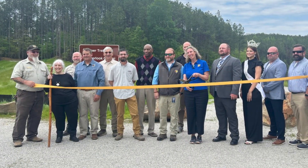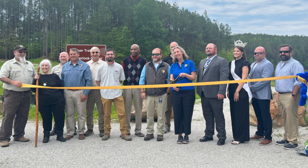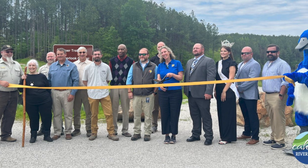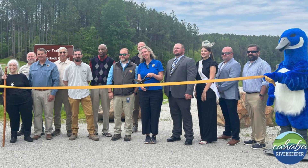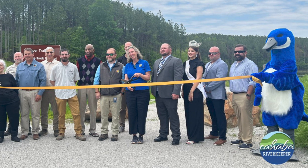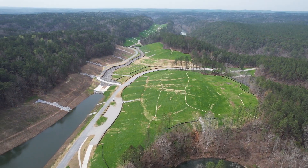One of my favorite parts about this whole project has been the partnerships between Fish and Wildlife, the Department of Labor, the engineers, the construction company — everybody that worked on it really worked very hard to protect the river and deliver a product that we were all proud of and that the community would have access to and be able to use for a long time into the future.